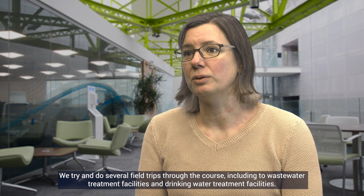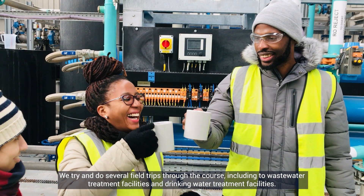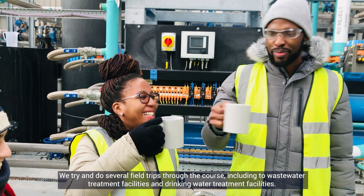We try and do several field trips through the course, including to wastewater treatment facilities and drinking water treatment facilities.